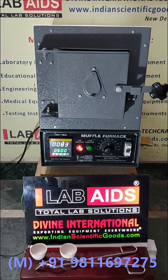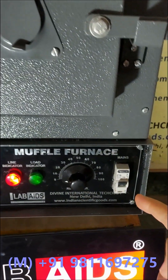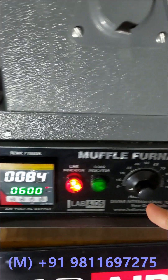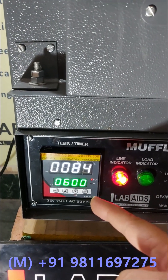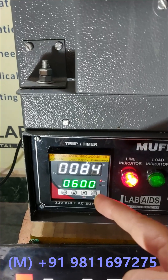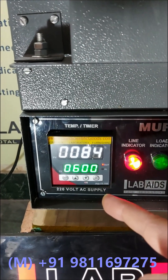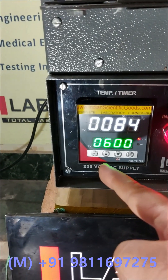The control panel consists of an MCB that trips and protects the heaters in case of any power fluctuations. A microprocessor-based digital temperature controller cum indicator with timer and buzzer is provided to set the temperature and heating duration. You can set the temperature using the feather touch keys.